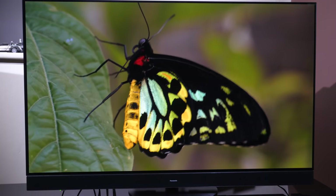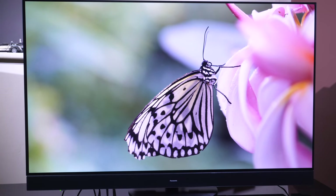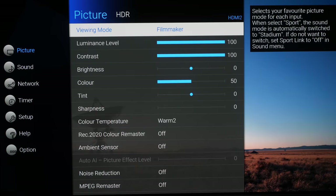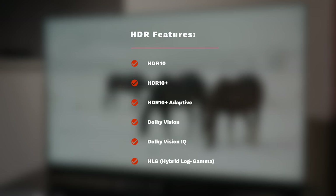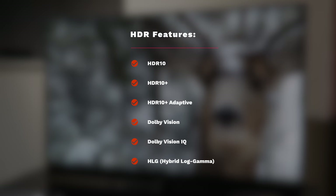The JZ2000 follows the creator's intent as it is a Hollywood-tuned TV, adding in the Filmmaker Mode for accurate out-of-the-box SDR and HDR picture quality. This is a one-button-press picture preset that aligns the TV with the D65 white point, Rec. 709 colour, and of course BT.1886 for gamma. There is also support for HDR10, HDR10 Plus Adaptive, Dolby Vision, Dolby Vision IQ, and Hybrid Log Gamma or HLG high dynamic range.